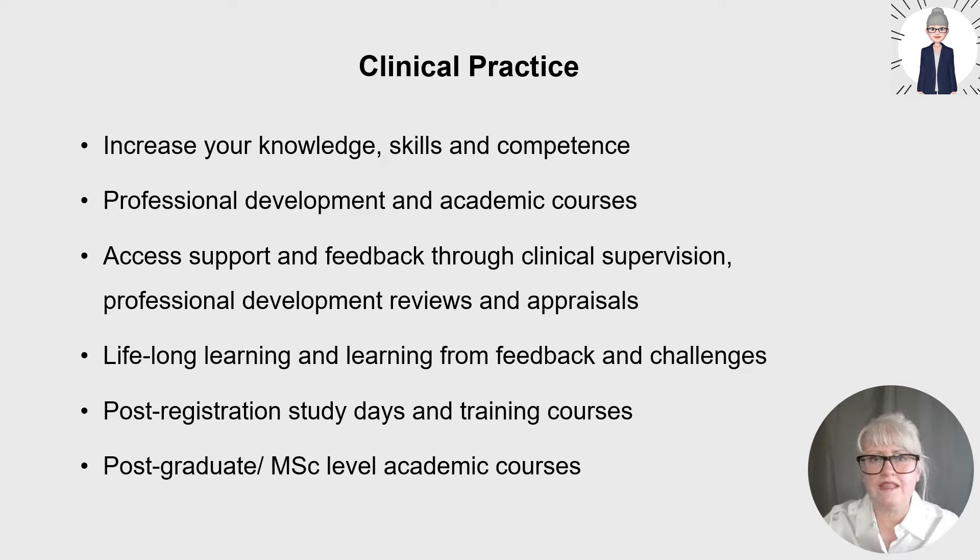The first of the four pillars is advanced clinical practice. Whatever level of nurse you are, you're aiming to increase your knowledge, skills and competence in your day-to-day practice throughout your career. You do this through experiential learning, practising core skills, receiving feedback, reflection, professional development, training and academic courses. You should access support and feedback through clinical supervision, professional development reviews and appraisals, and be open to peer review throughout your career. Nursing is about lifelong learning.